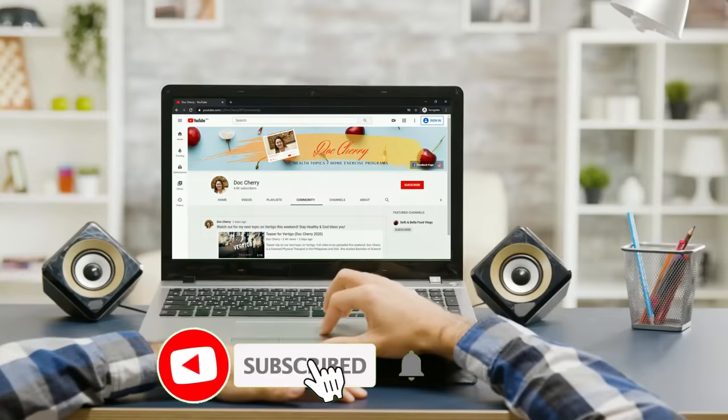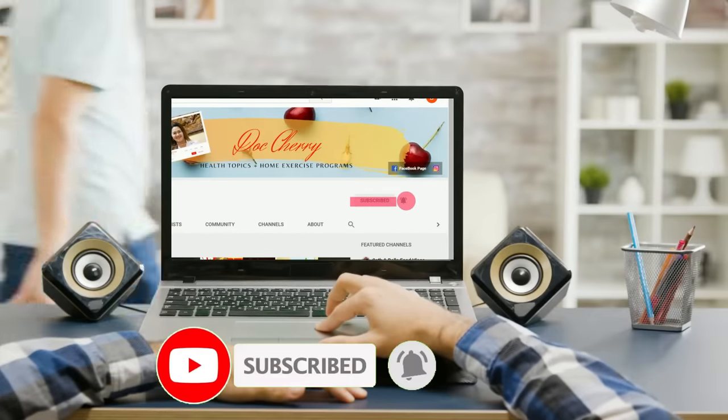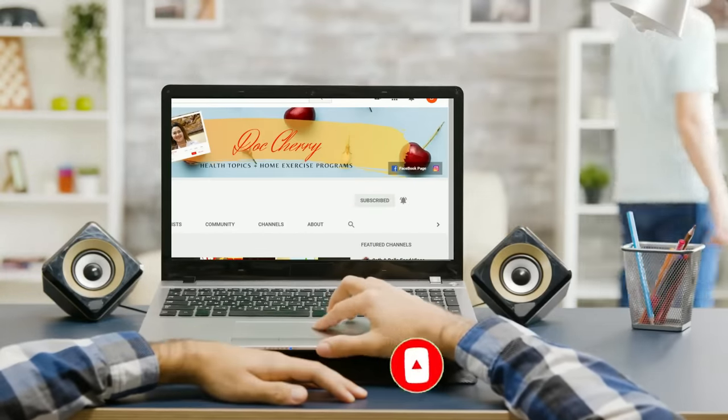Greetings again to everyone. This is Dr. Sherry, Doctor of Physical Therapy. If you're new here in my channel, please don't forget to click the subscribe and the bell button below so you will be a part of our growing community and you will receive weekly health videos that will benefit our beloved seniors, you, and your family.